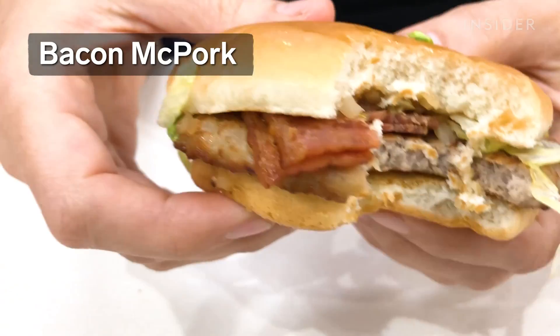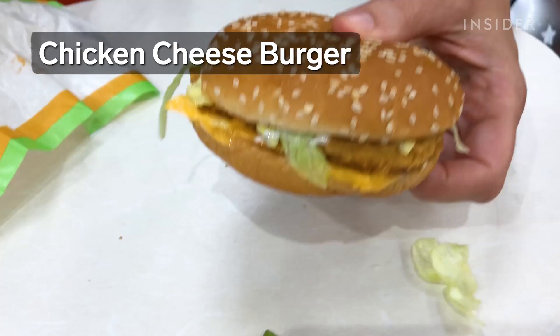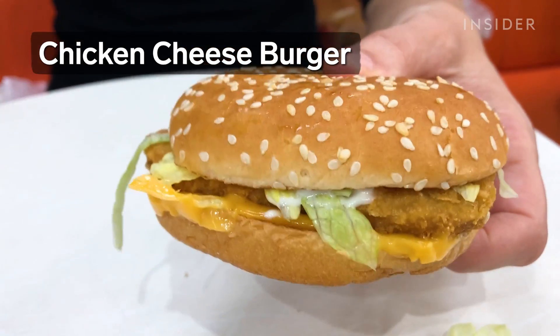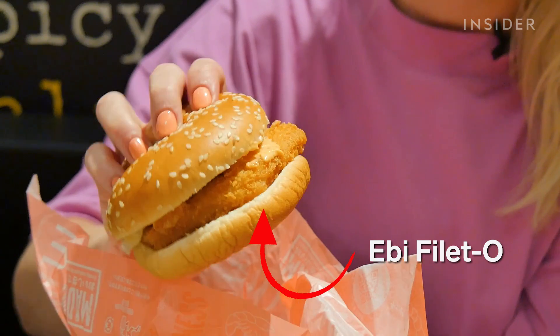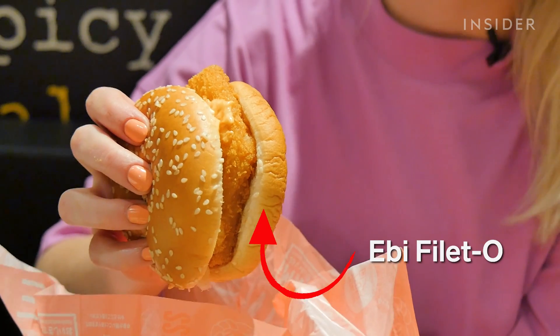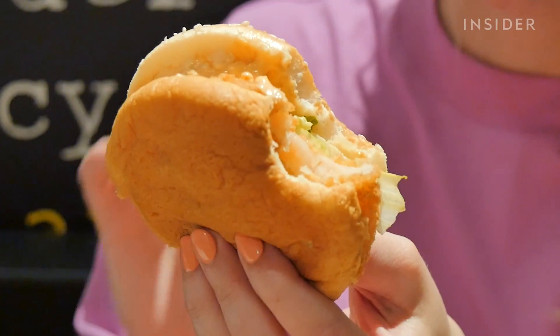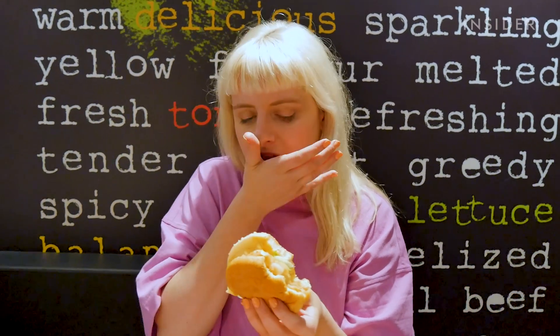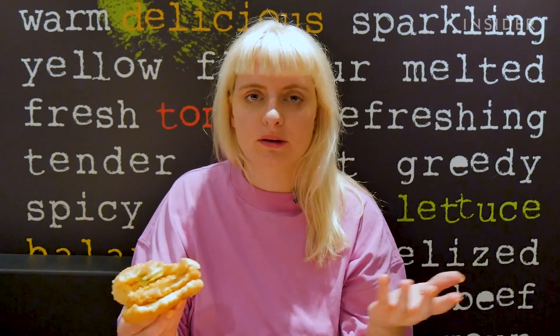Some of the other burgers are the bacon McPork, egg cheeseburger, and a chicken cheeseburger. As well as a standard fillet-o-fish, you can get an ebby fillet-o, which is made with chunks of shrimp. I was expecting ground-up prawn, fried or battered, but you've actually got a whole piece of prawn in there. It's got a really nice almost Thousand Island dressing on top of it, and lettuce. Very simple, but good — and it actually tastes quite fresh.